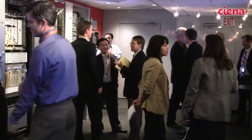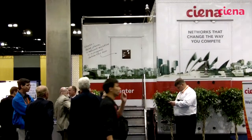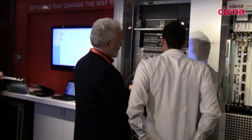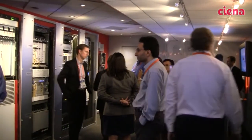We are at OFC in Ciena's Innovation Lab — a large truck that we've brought to the show to let customers come experience the equipment. We actually had to wait until the show was over because it's been a little bit jammed in here. What we're showing here is actually all generally available product — customers coming through really want to see what we're actually shipping today. We now have 5.5 million kilometers of coherent deployed. The 40 gig coherent has been in the market since May 2008, and the 100 gig has been in the market since the end of 2009 — we've been shipping the 100 gig since then as well.